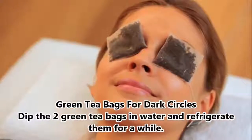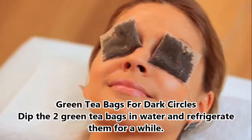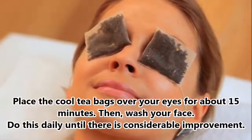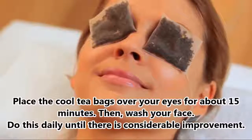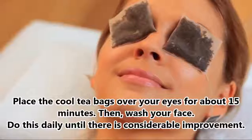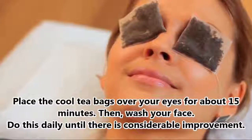Green Tea Bags for Dark Circles. Dip two green tea bags in water and refrigerate them for a while. Place the cool tea bags over your eyes for about 15 minutes. Then wash your face. Do this daily until there is considerable improvement.